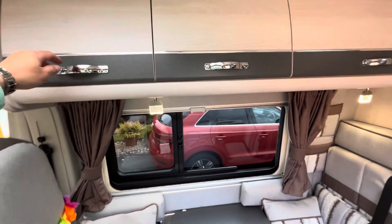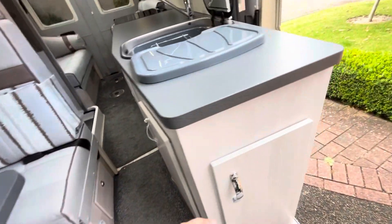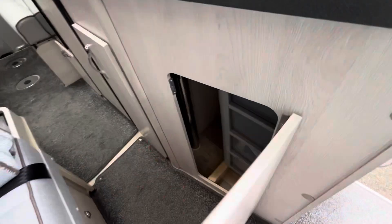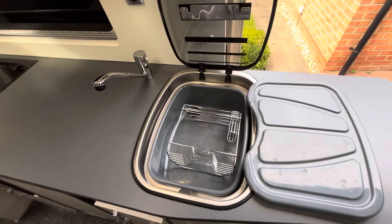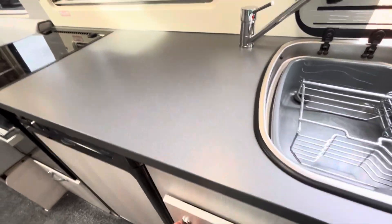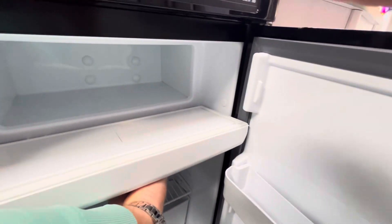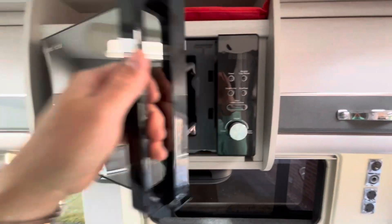There's a huge amount of storage in this van — all these overhead cupboards, as well as some good-sized cupboards in the kitchen area. Speaking about the kitchen, we've got the sink complete with a mixer tap, more storage at high level and some smaller storage cupboards down below. Moving backwards slightly, we have the fridge complete with a good-sized ice compartment, and high up we've got the microwave.